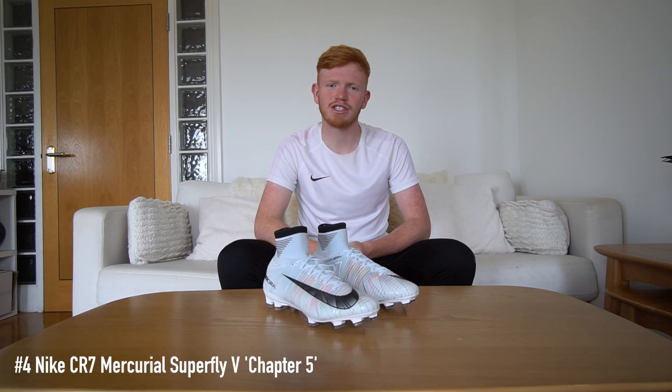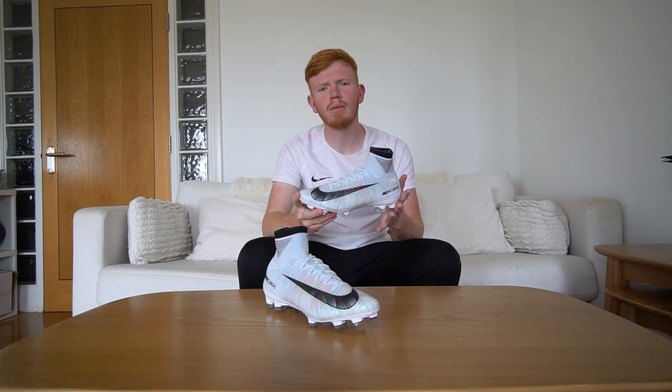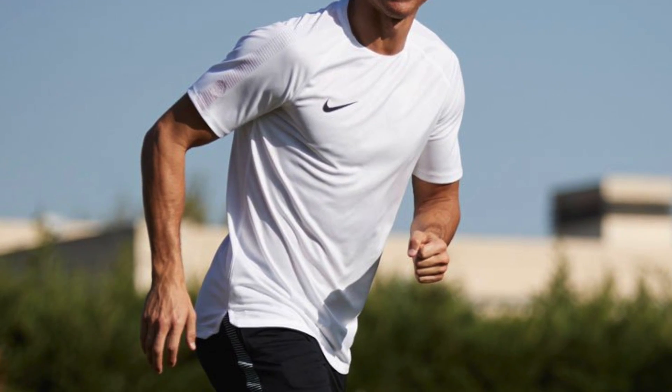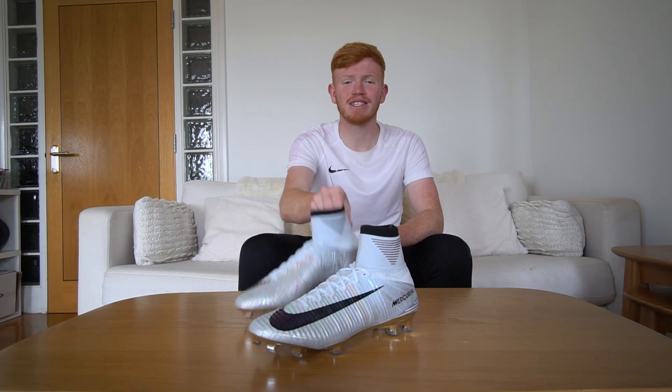Fast forward almost 10 years and Cristiano Ronaldo is still headlining the Mercurial, this time with his own Chapter series of 7 football boots — and this pair is number 5. The boot is called Cut to Brilliance and it is inspired by Cristiano Ronaldo reaching the heights of his career at Real Madrid. It's supposed to remind you of a diamond: when you catch it in the light you see all those different colours, and that's what Nike have done by putting multi-coloured flyknit underneath the upper to give you that diamond look. This is one of the first sock boots Nike made to feature a white collar and a white upper, and only weeks after release CR7 picked up FIFA's The Best award — so these Superflies got a little upgrade.